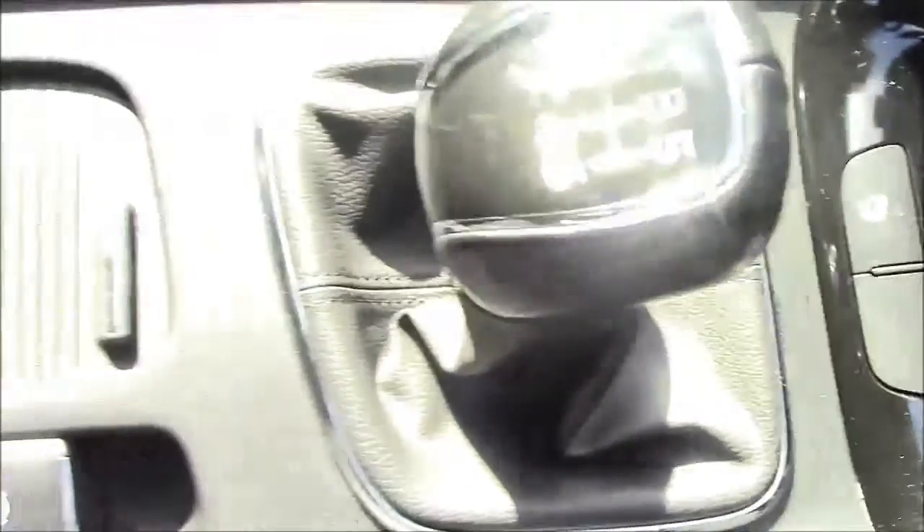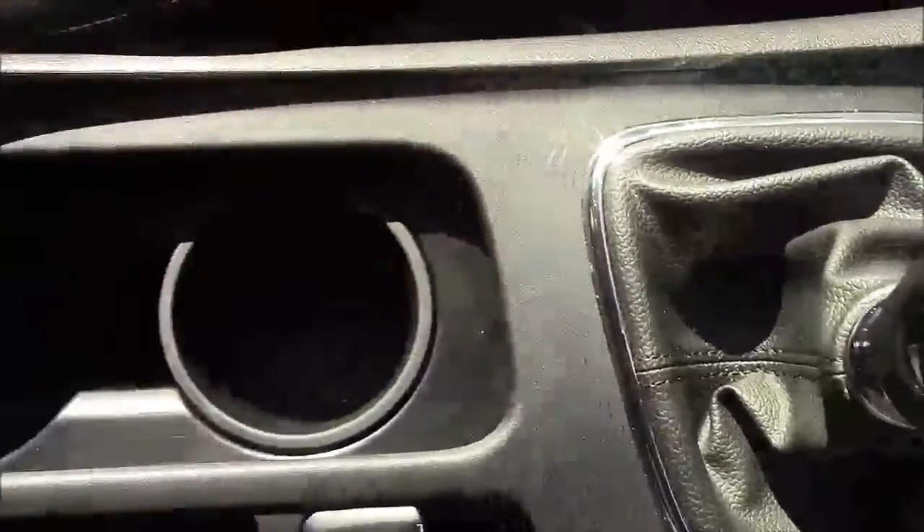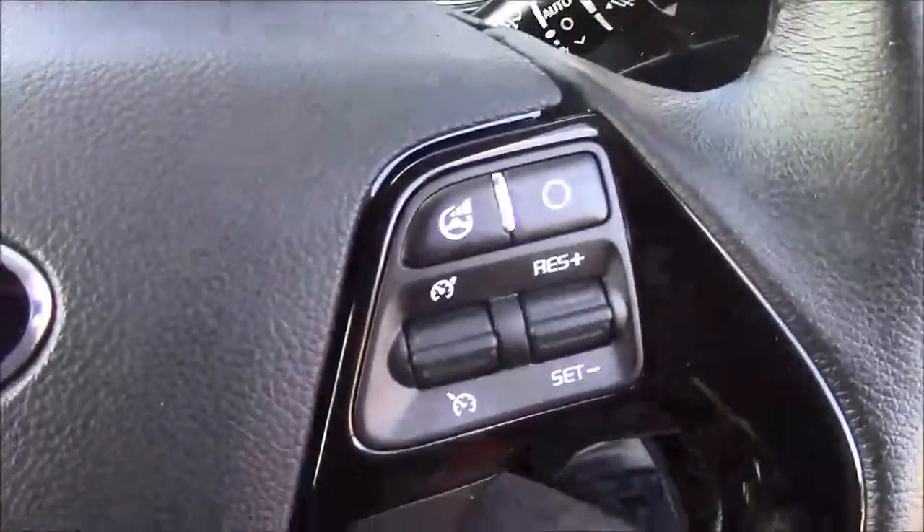Moving past the electronic handbrake, we also have more additional storage along with a matching centre armrest. Onto the steering wheel — on the left-hand side you'll see mounted audio controls. On the bottom you have your Bluetooth connectivity, and on the right-hand side you'll find everything to do with your cruise control.